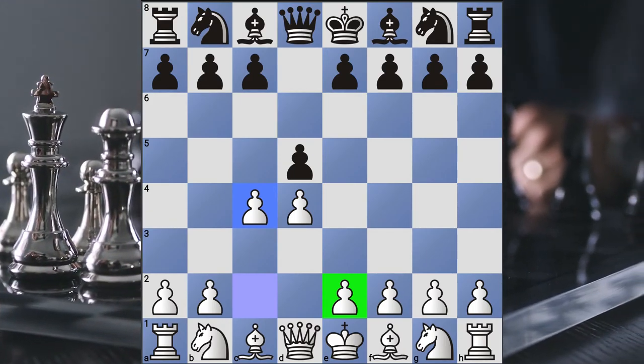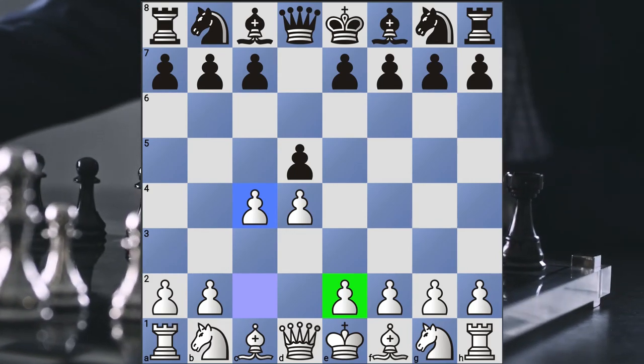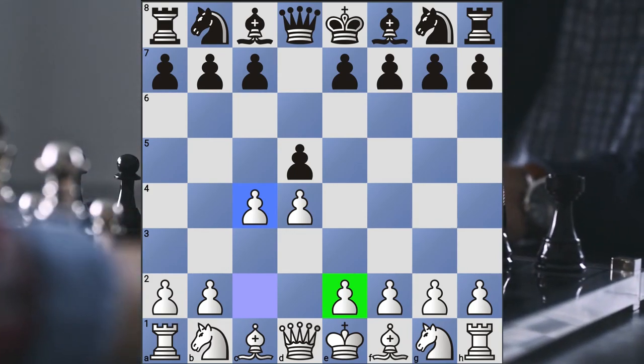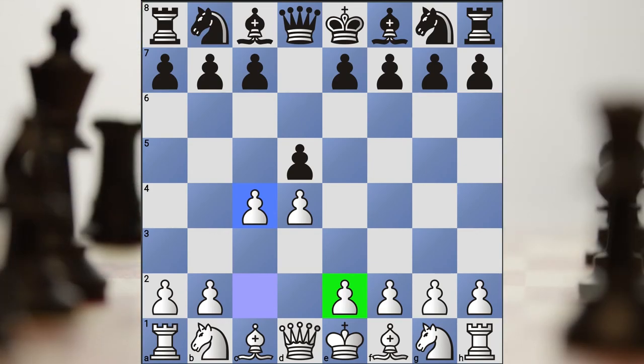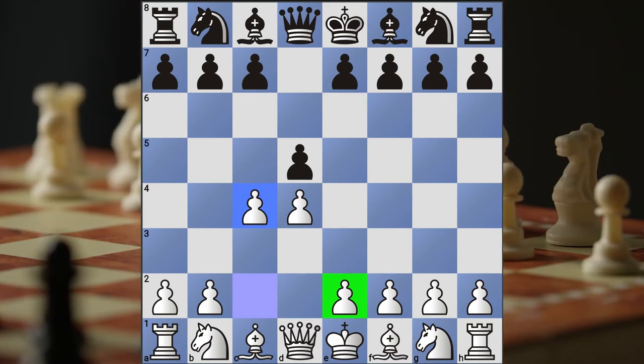Knowing how to play as White is important because you may like this type of opening. And as far as Black is concerned, finding different openings you like to defend against is key, because you're going to see the Queen's Gambit more than pretty much any other opening out there.